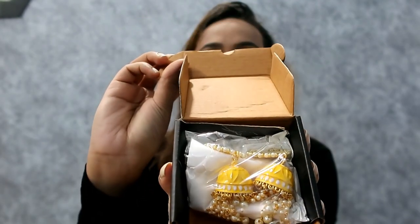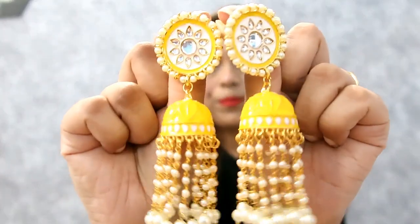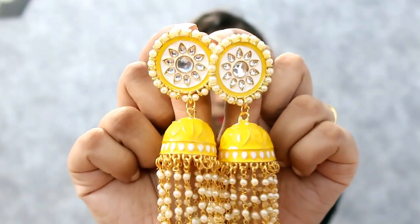First, I picked a Shumka in yellow color. This brand is Zaveri Pearls and the price is ₹379. It is so beautiful — it's an ethnic Kundan Moti design.